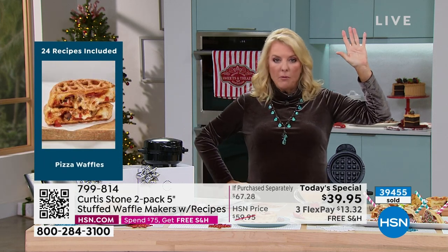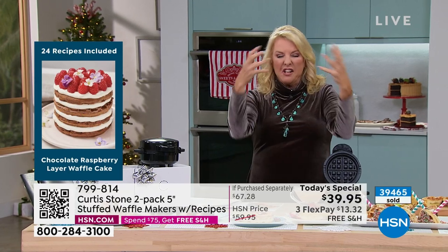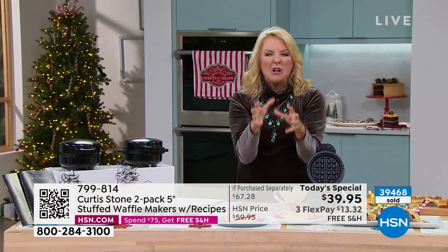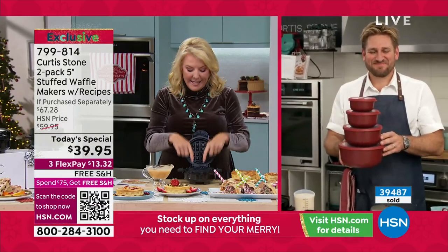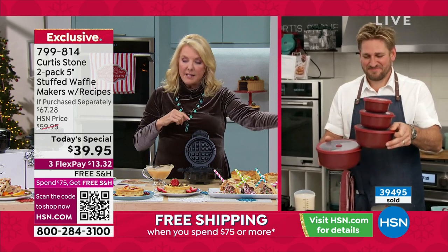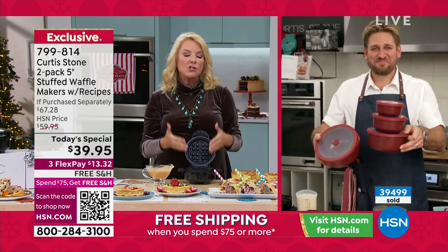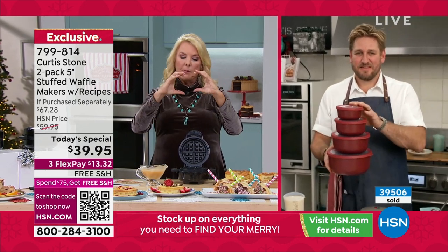Most people who've had a waffle maker know those things were a hot mess. You had to learn how to flip them, stuff got all on the sides, and then it was stuck on the waffle maker. You ended up not using it because it was too hard to clean up. Because Chef uses his famous Dura five-coat layer non-stick inside here, you get the same durability and clean-up ease as his pots and pans. That, and being able to make them deeper, is a real game changer.